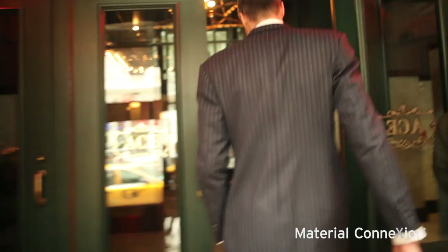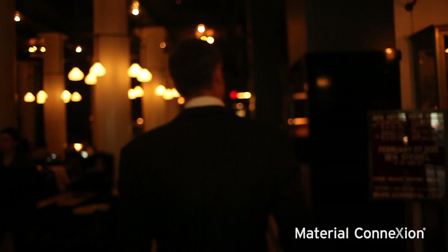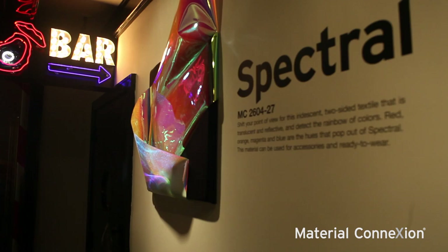Welcome to the Ace Hotel. My name is Andrew Dent. I'm here to walk you through Material Runway, an exhibition curated by Material Connection for the hotel. With the launch of Fashion Week, Ace Hotel asked us to collaborate with them on a special exhibit that looked at the future of materials in fashion. These materials were taken from our library of 7,000 innovative materials.